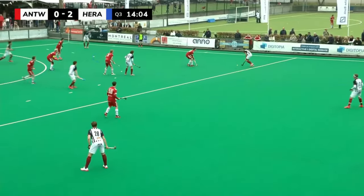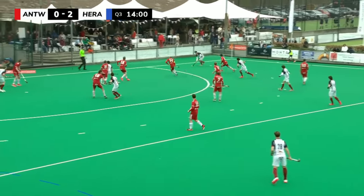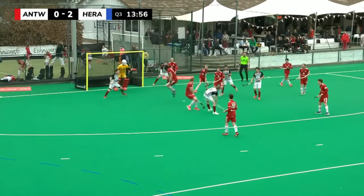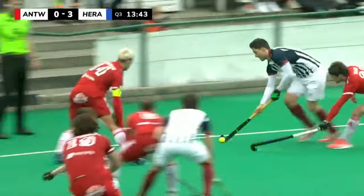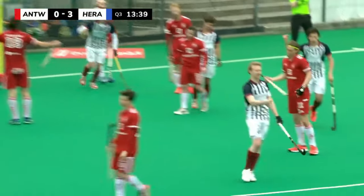In the tweede kwart had het spel echt wel onder controle. Dan gaan we naar het derde kwart met Leucle in de cirkel. De bal komt bij Kersters, kan uithalen en scoort, en zo 0-3. Elixir Leucle kon toch gemakkelijk in de cirkel komen en dan tussen de benen — maar dan is daar natuurlijk nog welter.